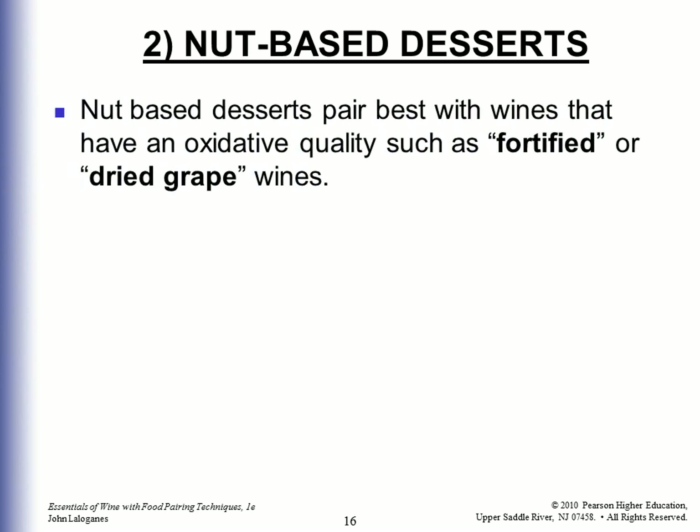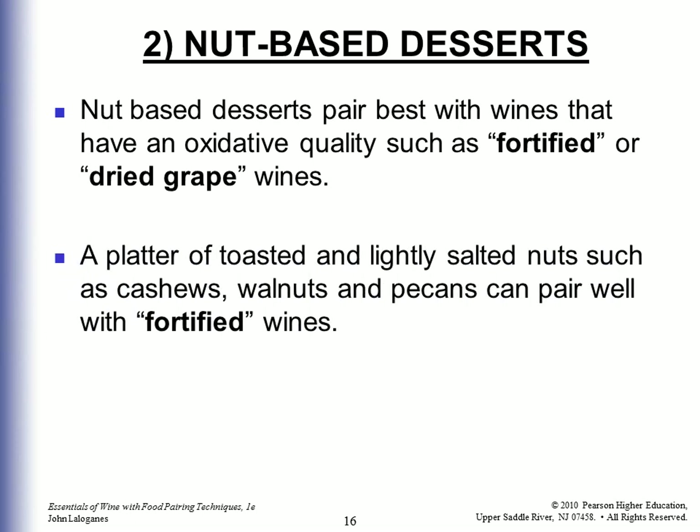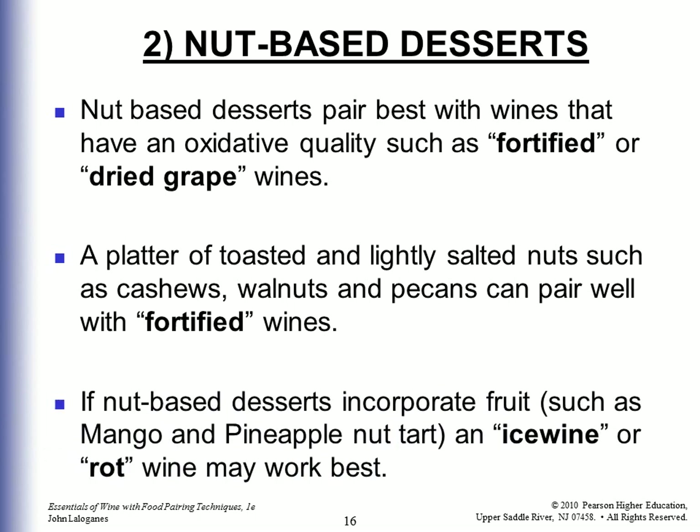Nut-based desserts pair best with wines that have an oxidative quality, such as fortified wines or dried grape wines. A platter of toasted and lightly salted nuts such as cashews, walnuts, and pecans can pair well with fortified wines. If nut-based desserts incorporate fruit such as mango and pineapple in a nut tart, an ice wine or a rot wine might work best.